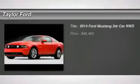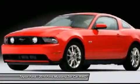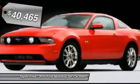The 2014 Ford Mustang. The Mustang is race-worthy and ready for the track, and is priced below $45,000.